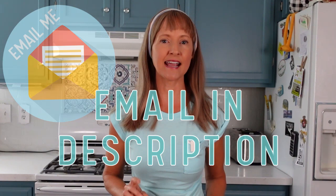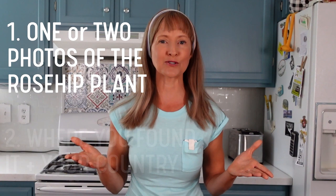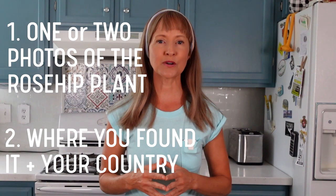Send the photos to the email address provided in this video's description and include the following two things: one or two photos of the rose hips — a little background scenery would be nice, and optionally you can be in the photo with your beautiful smile. Secondly, include where you found it, such as Bar Harbor, Maine, USA, or Milford Haven, United Kingdom, or in your own garden in Sooke, British Columbia, Canada.